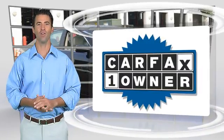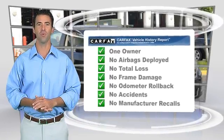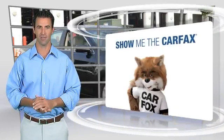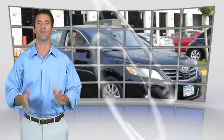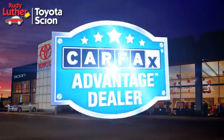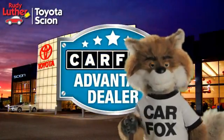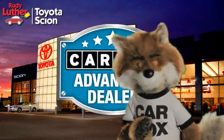This is a one owner vehicle with the Carfax Vehicle History Report. Be sure to find a complimentary copy of this report online or contact the dealership. This vehicle qualifies for the Carfax Buy Back Guarantee. Just say show me the Carfax at Rudy Luther Toyota Scion, a Carfax Advantage dealer.